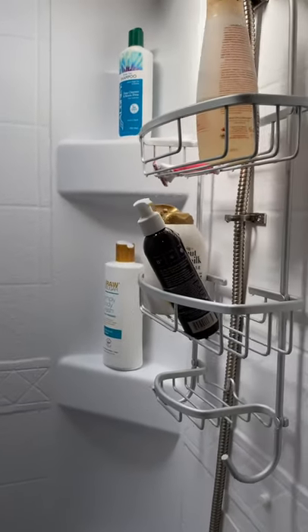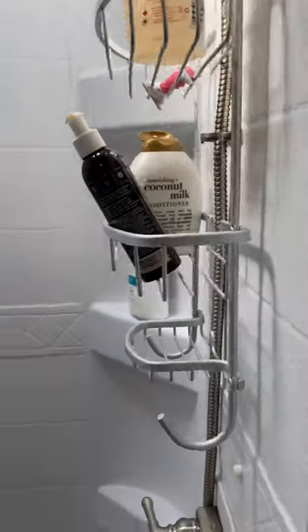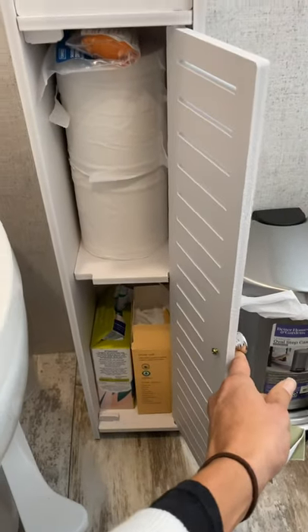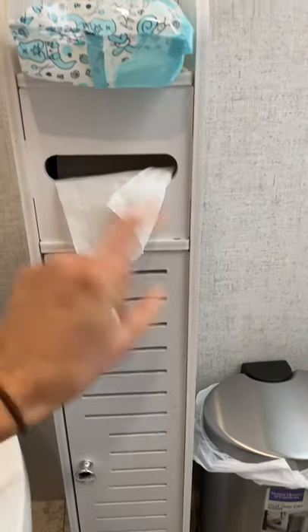We also have those shelves, but on moving day we throw everything into the shower caddy and it doesn't go anywhere while we're driving. Over here next to the toilet I have this little cabinet — we keep extra toilet paper, feminine supplies, and it has a little toilet paper holder in there.